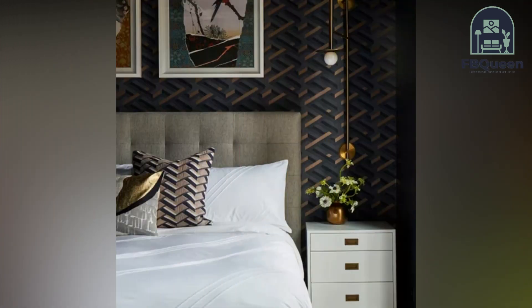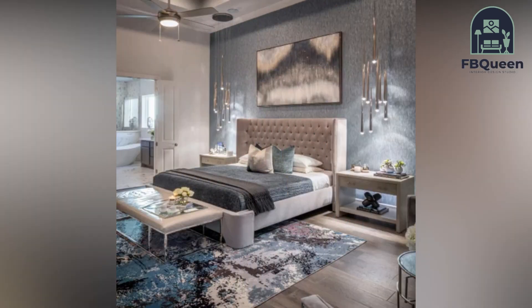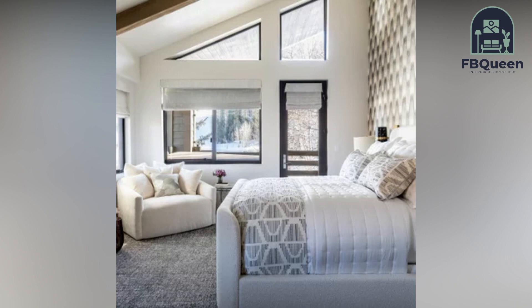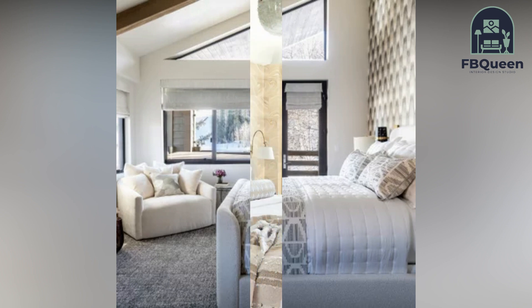Hello, my YouTube family! Welcome to my channel, FP Queen Home Decor, where I share home decorating ideas to make your life easier. If you are new, do subscribe and press the bell icon to get the latest updates on home decor.